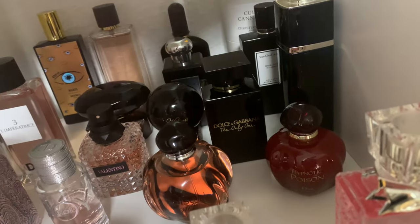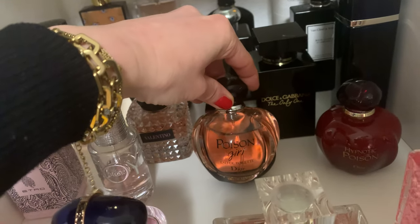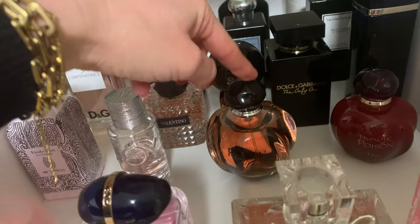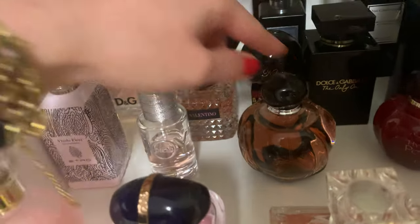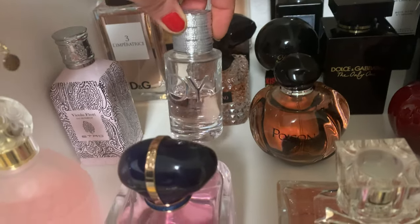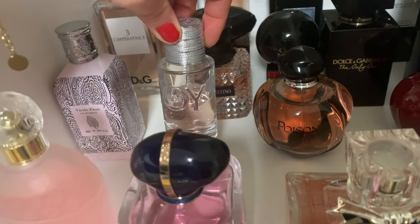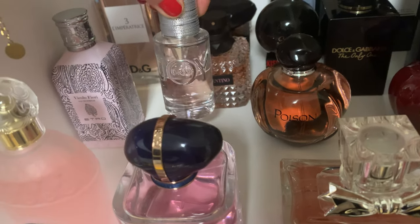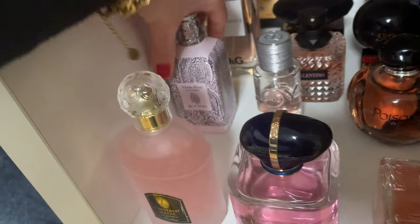Then we have 'Poison Girl' EDT — quite new to my collection, haven't reviewed it yet, but I really like it, a beautiful scent. Then the biggest disappointment from Dior: 'Dior Joy.' I really don't like it at all. The scent is boring, the longevity is almost non-existent on my skin, and it was a present so it's still here — but I don't like it.